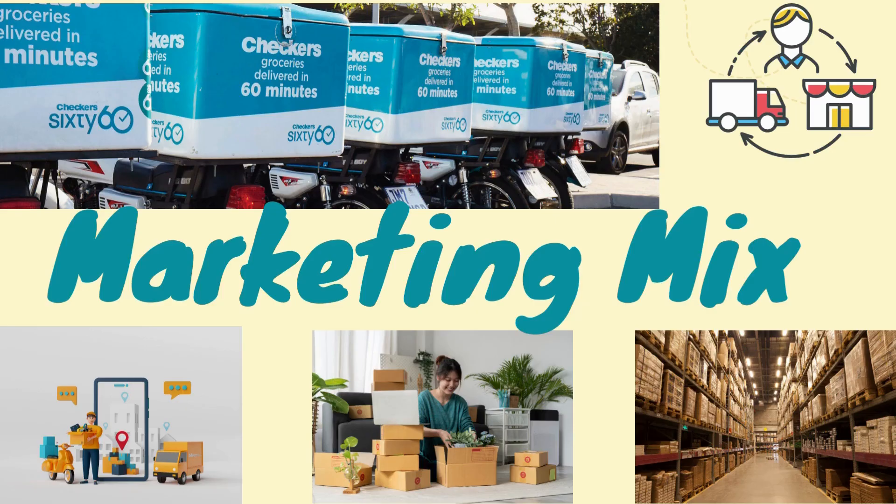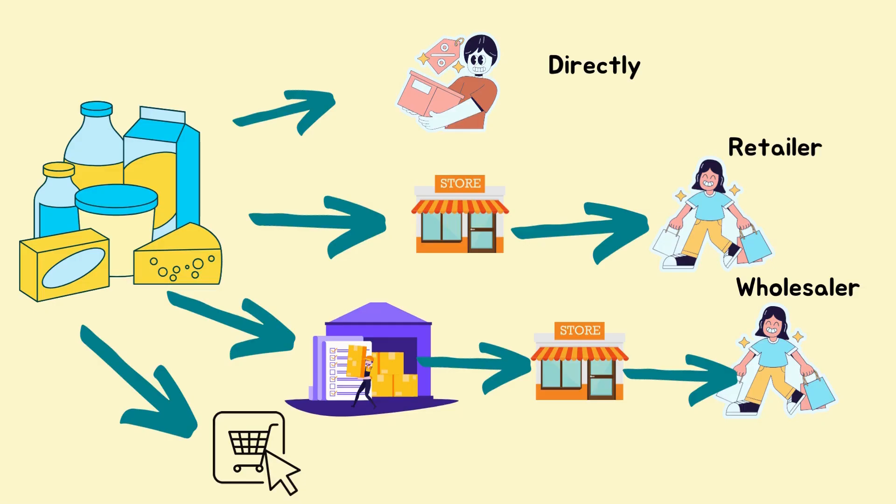The place part of the marketing mix is where your consumers buy your product or where they discover it. There are various options for a manufacturer — they can sell directly to the consumer, for example going to a factory shop.